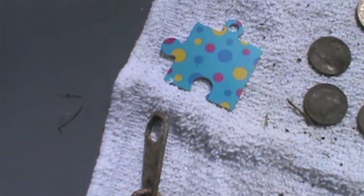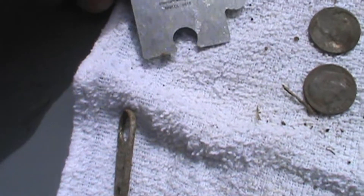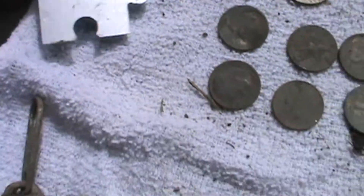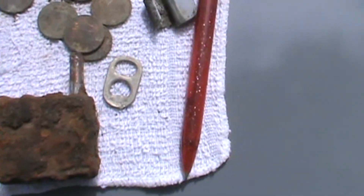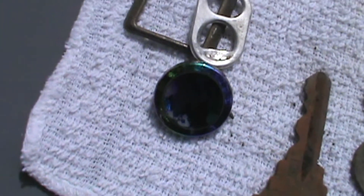There's my quarters. Found a puzzle piece, part of a lock — that's the key — and a spinner point part.